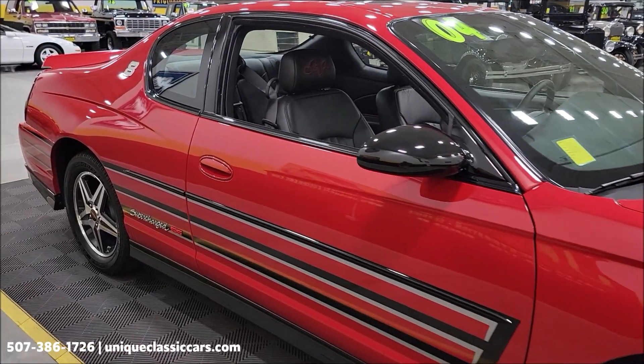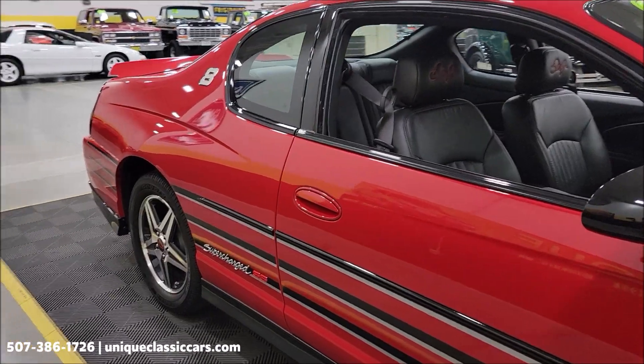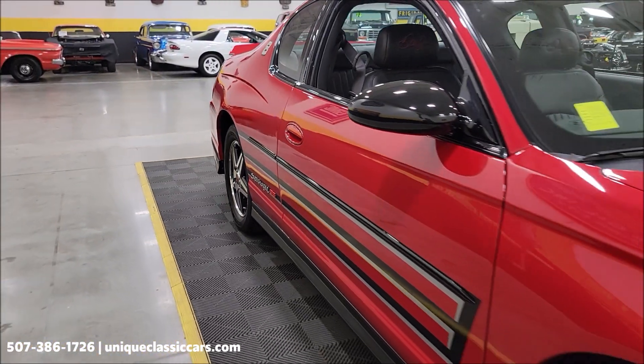Supercharged 3800 V6 underneath the hood — excellent power plant. Automatic with overdrive transmission.